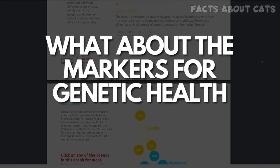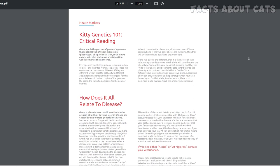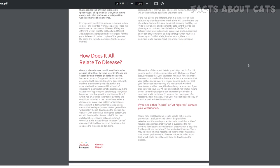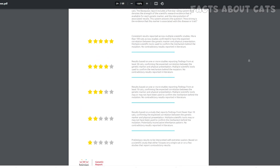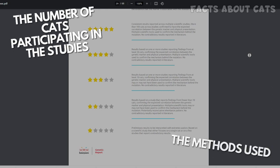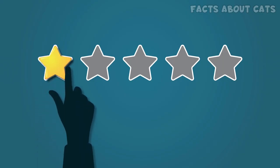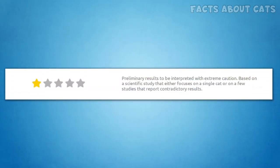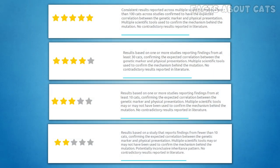What about the markers for genetic health issues? The first thing you'll notice is that BasePaws makes it super easy to understand the report. When they test for genetic markers discovered by cat studies, they use a simple grading system from 1 to 5 stars. The grading system considers the number of cats participating in the studies, the methods used, and the consistency of the results. Basically, the higher the number of stars, the more reliable the study is. One-star studies should be taken into account with extreme caution. Personally, I consider studies with grades of 2 stars and above, since there are no contradictory results reported.